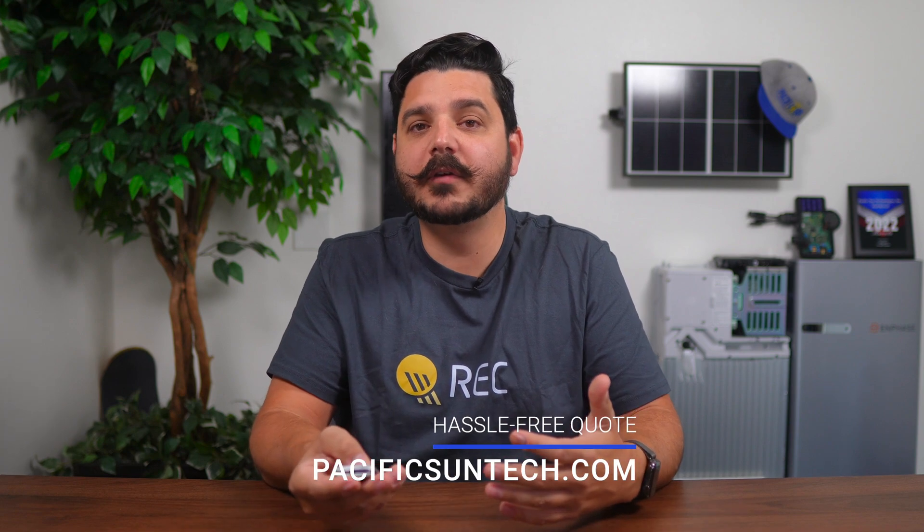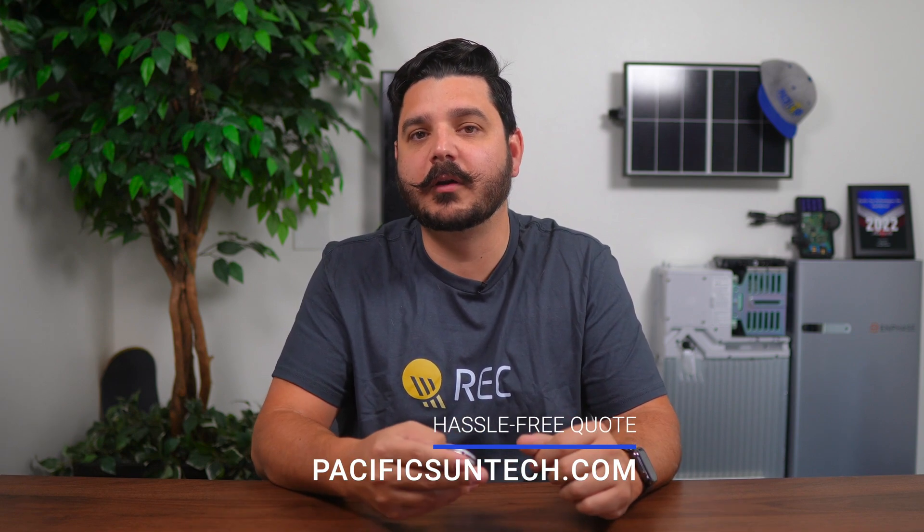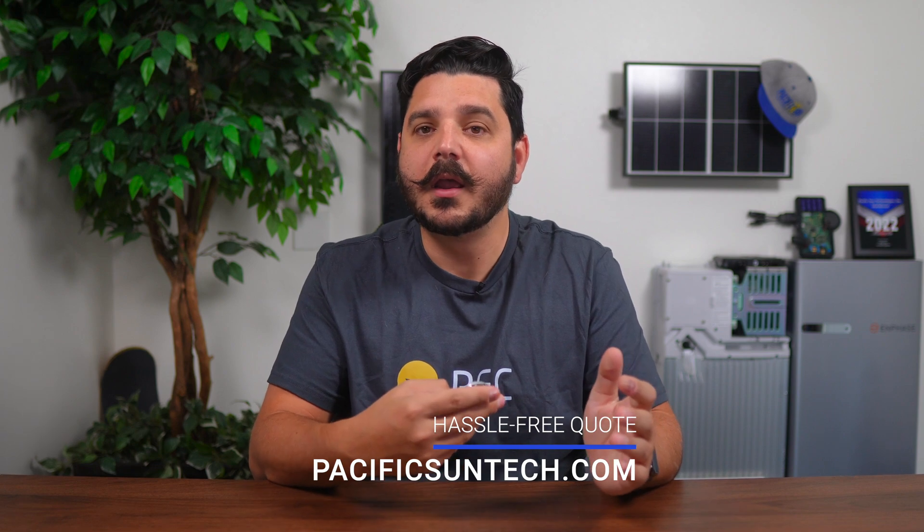This is something that tends to be heavily overlooked, and it shouldn't be. Keep in mind, pricing shown is subject to change and will vary depending on where you live, who you're getting quotes from, the equipment being offered, your scope of work, and whether you're financing or paying cash. I'll be providing estimated pricing based on a cash purchase, using the REC Alpha Pure Black 400W modules paired with the Enphase IQ8M microinverters.